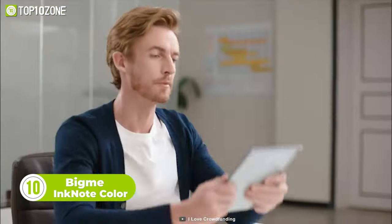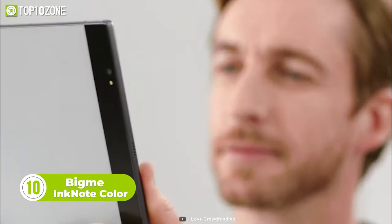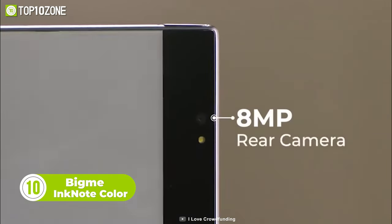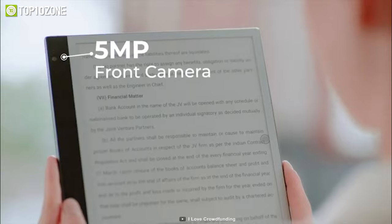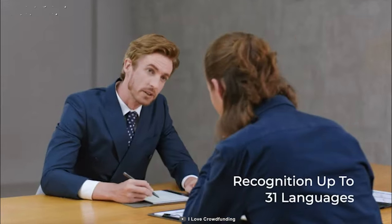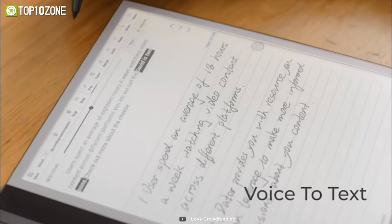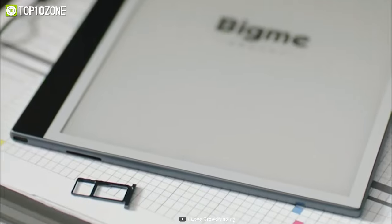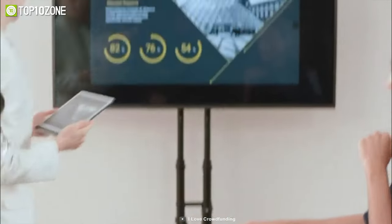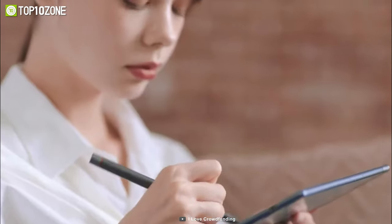To start off, let's introduce you to BigMe InkNote Color, the first color e-ink tablet with cameras. It has an 8-megapixel rear camera and a 5-megapixel front camera. The smart voice management system allows it to recognize up to 31 languages, and the four noise-canceling mics ensure clear voice pickup. This tablet features voice-to-text as well as photo-to-text. BigMe runs on Android 11 and is equipped with adequate hardware that provides great performance. It also comes with a stylus that recreates the feeling of writing and sketching on actual paper.